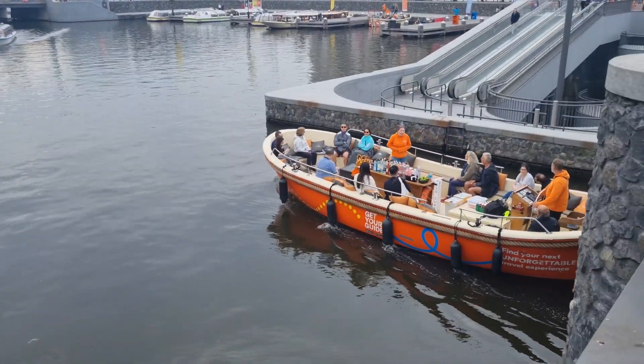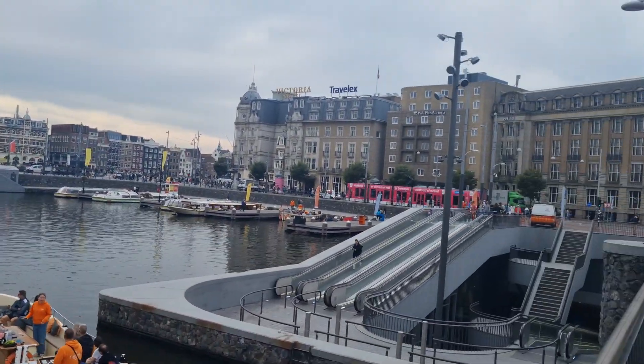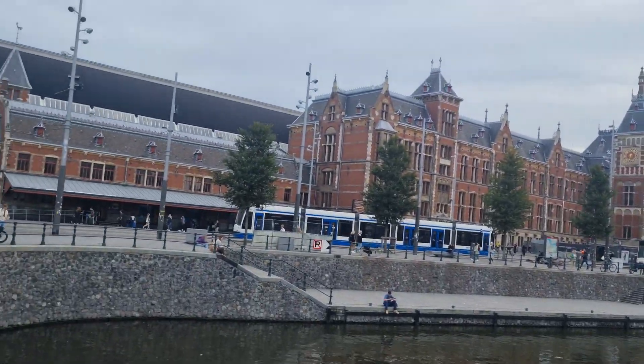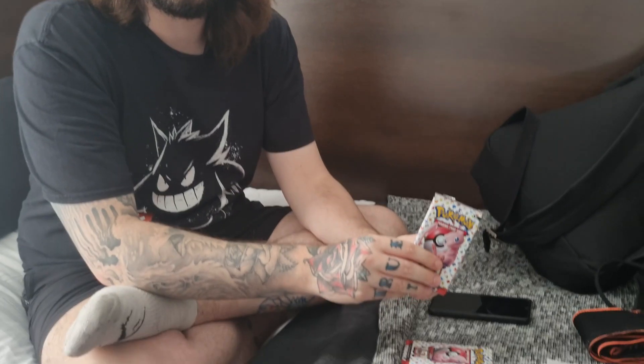This is the view we were greeted with when we got out of the train station — absolutely gorgeous. Amsterdam's such a beautiful city, just wanted to show you this little view from outside. Two hours later we've checked into the hotel room.